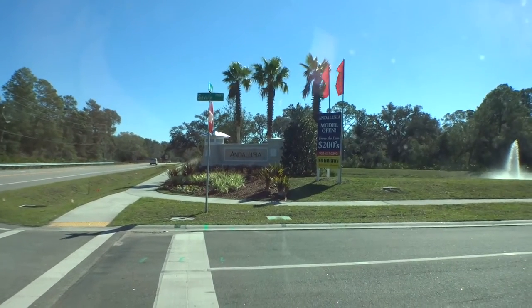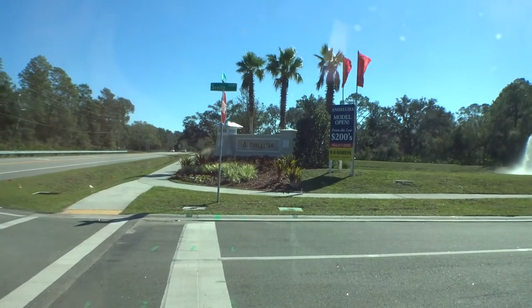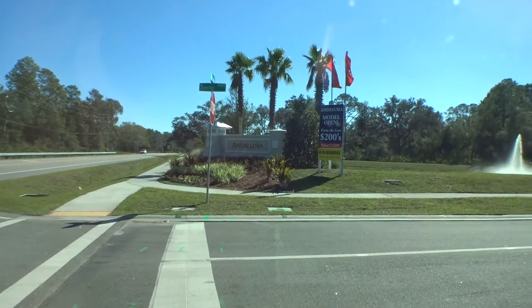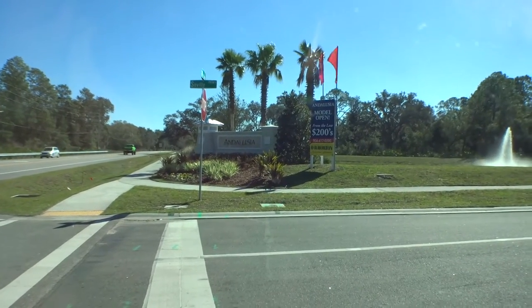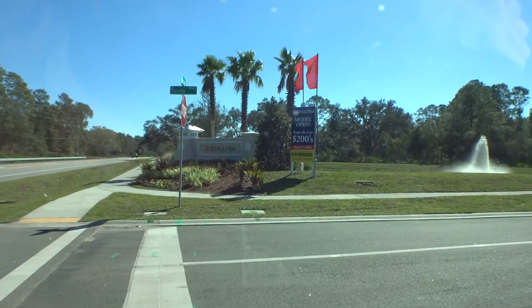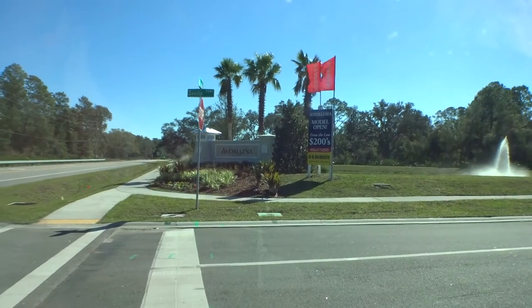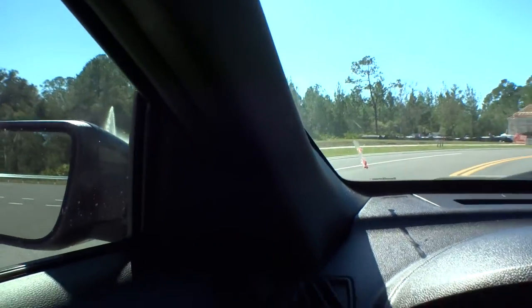Welcome back to another episode of Dwight's Windshield Tours. We're out here in Andalusia in St. Augustine — a DR Horton community on Wildwood Drive, right between US 1 and State Road 207. It's a beautiful community, kind of hidden back in here, with prices from the low to mid $200s up to about the mid $300s.